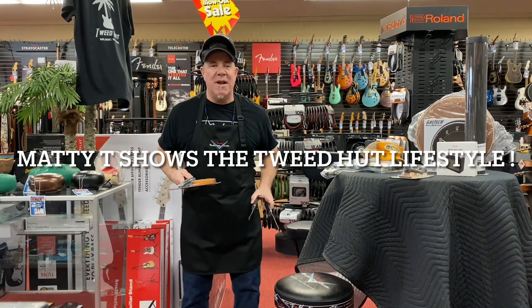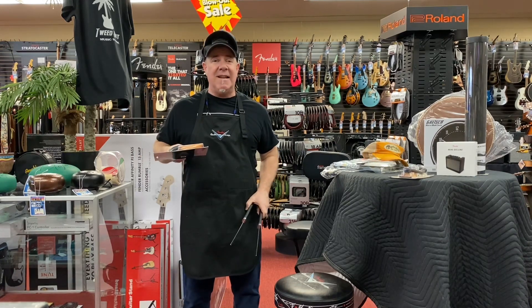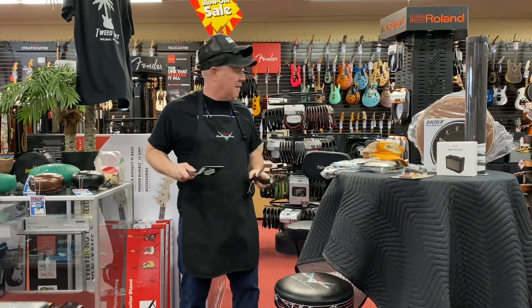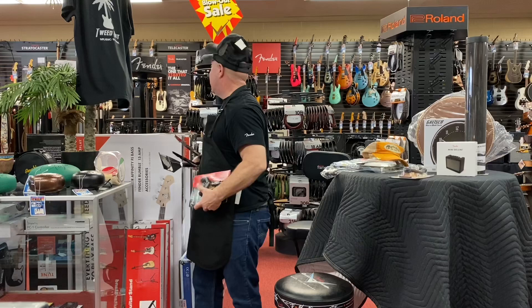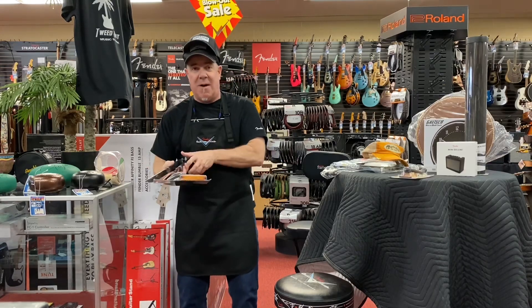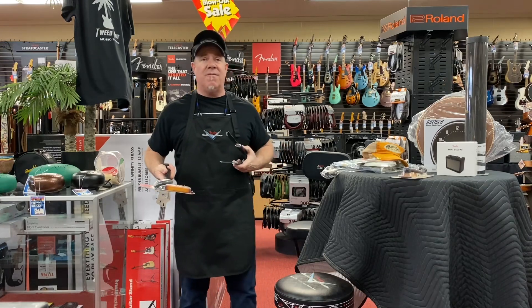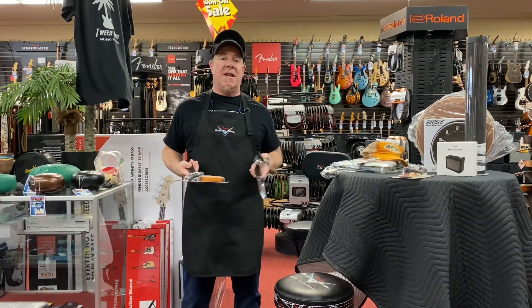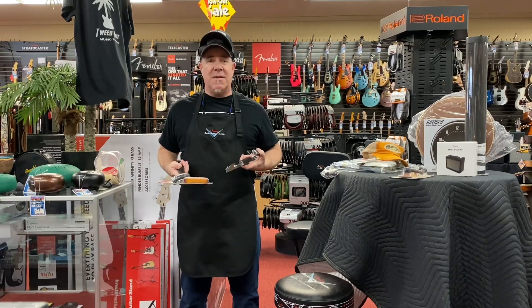Hi everybody, Matty T here from the Tweed Hut Music Store. Spring is just around the corner and we're serving up some hot deals here. We're always showing everybody what kind of guitars we got, and as you can see behind me, we got some really killer guitars. But we also have some awesome accessories and fun things — things that are like good gifts for your friend who plays guitar, he or she. We have a lot of lady guitar players too. I just wanted to show you some of the stuff that we have.